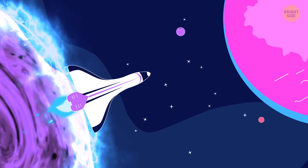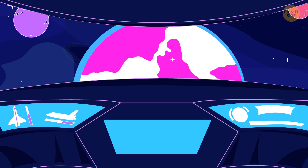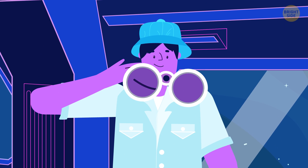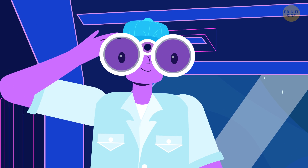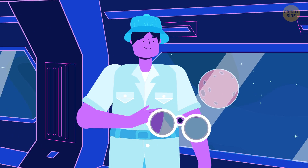Boom! The starship shoots out of the tunnel like a cork. You see the ancient Earth. The computer says you went back 70 million years.